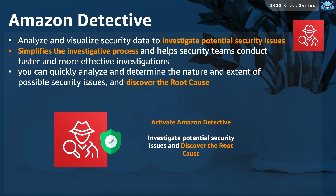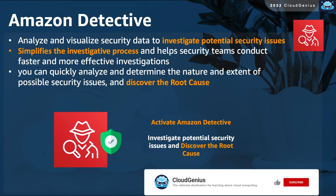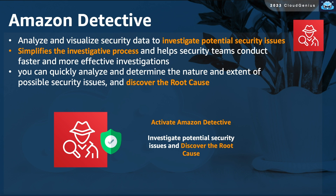Amazon Detective analyzes and visualizes collected security data to help you better investigate potential security threats and discover the root cause. By discovering the root cause and the nature of security issues, your security teams become able to conduct more security investigations in a more efficient way.